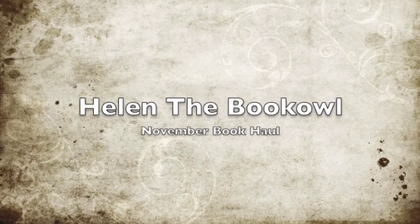Hello everyone! I'm ready to do my November book haul. In November I bought a total of 11 books and I'm very happy about them because some of them are books that I've been waiting for for such a long time. So I finally have them and I'm very happy to show them to you. Let me just start with the first one.